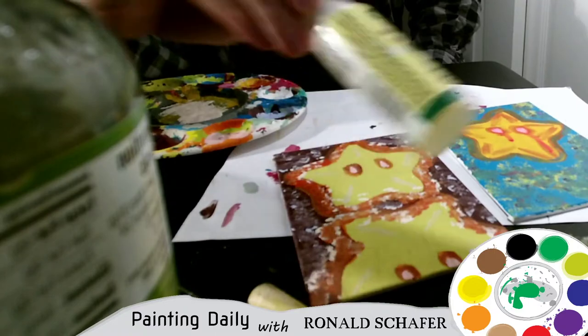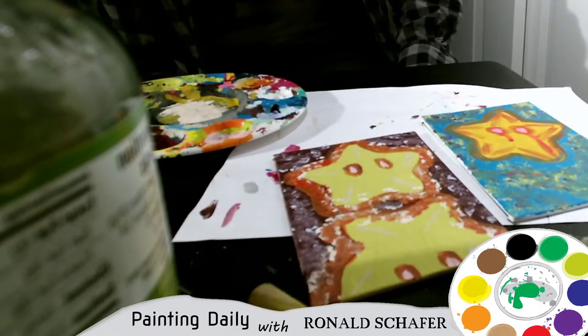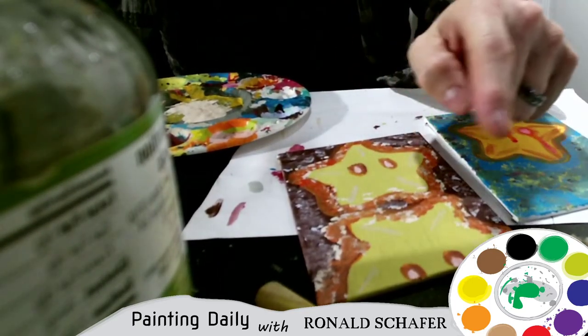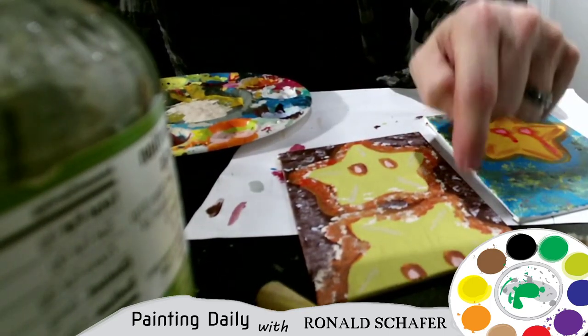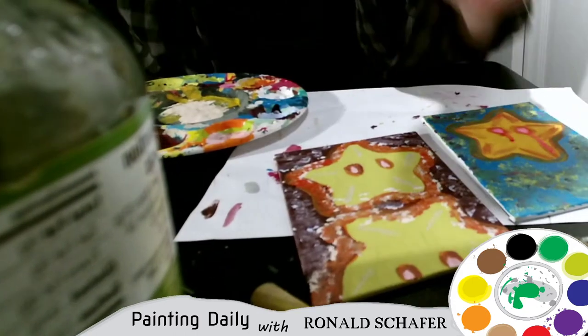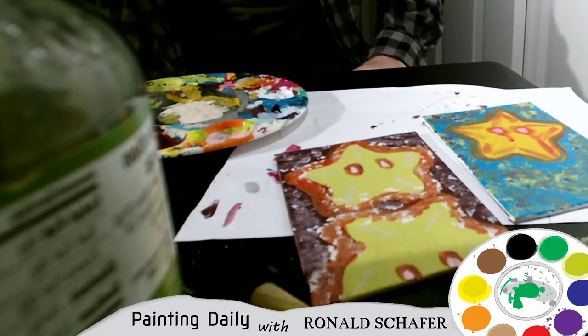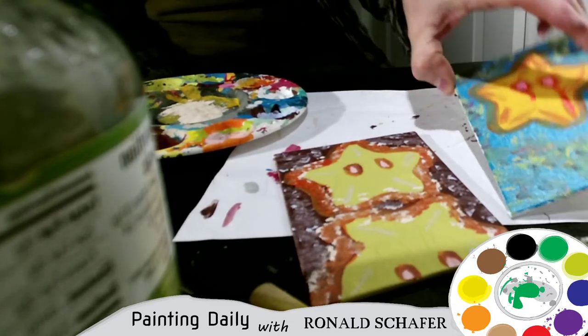I used a little bit of blending gel, and now that this painting is obviously completed and you missed the whole thing, I'm going to take an after photo and post that up on most of the social media platforms that I'm on. Again, this is Mini Star from yesterday.